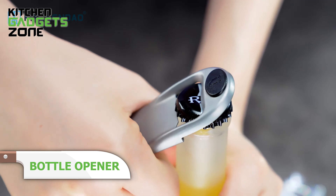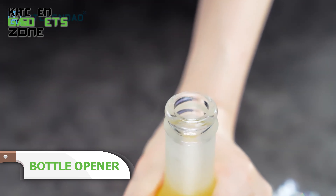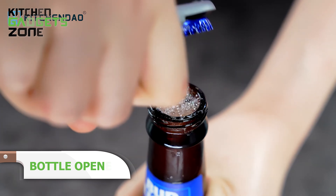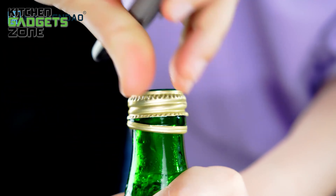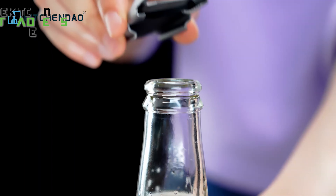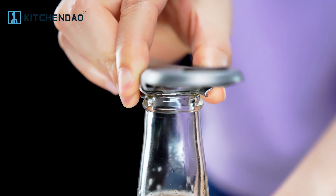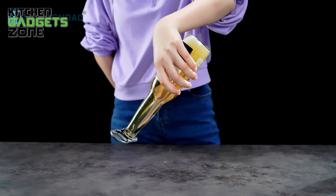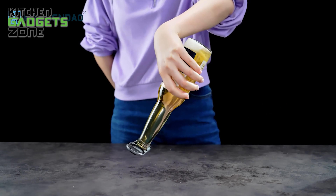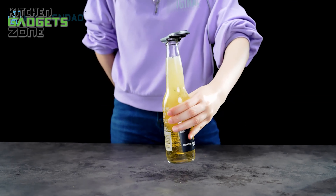Frustrated with regular bottle openers that are hard to use and lack versatility? Discover the 3-in-1 Bottle Opener and Re-Sealer from KitchenDao. Not only does it open bottles in two different ways, but it also helps preserve the freshness of your beverages by allowing you to reseal after opening them. This portable tool pries off twist-off caps, reseals bottles to store freshness, and its small size makes it perfect for outdoor adventures. This multifunctional gadget ensures your drinks stay fizzy and fresh.